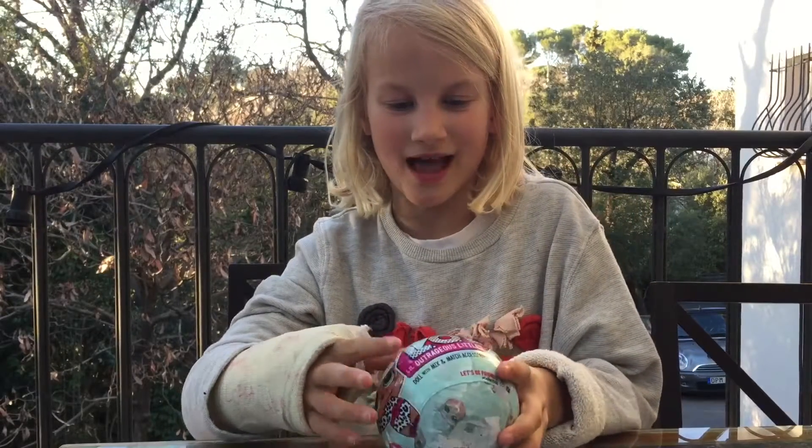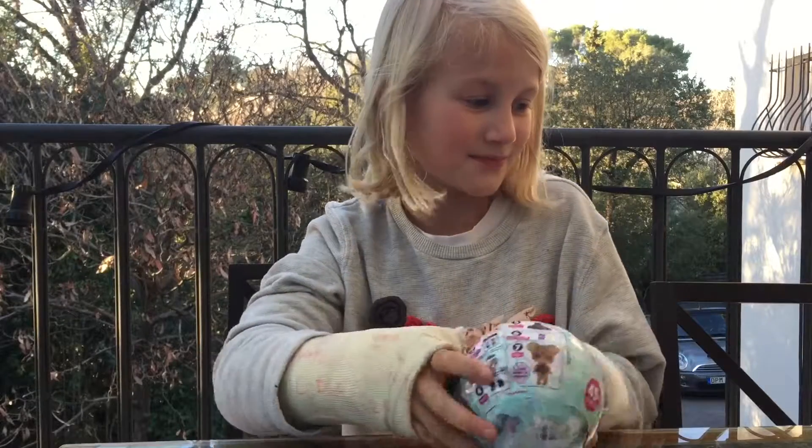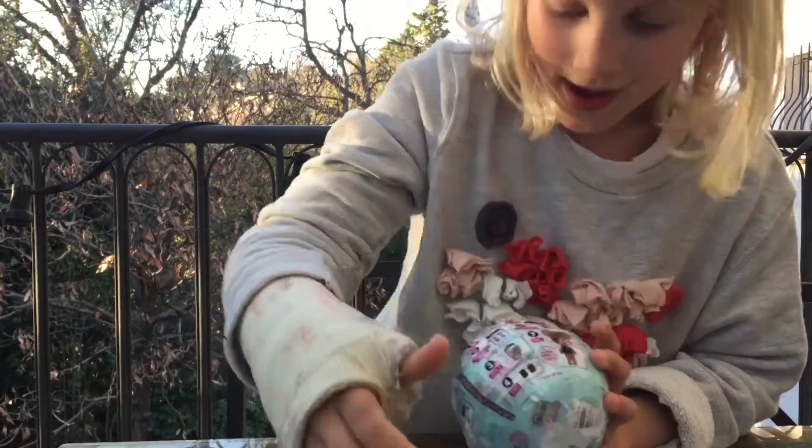Hello everybody! Today I'm going to open an LOL Surprise doll. If you don't know what this is, I played with it in my first video and I got Supergirl. I hope I get another one.